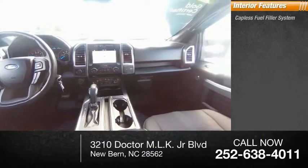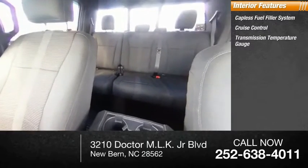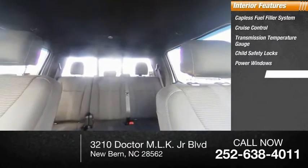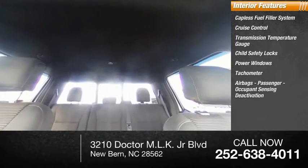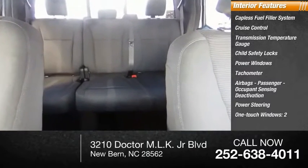Inside you'll find a capless fuel filler system, cruise control, transmission temperature gauge, child safety locks, power windows, tachometer, airbags, passenger occupant sensing deactivation, power steering, one-touch windows (two), and compass.